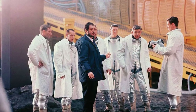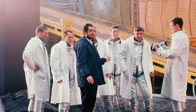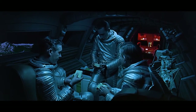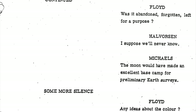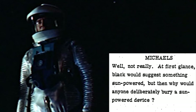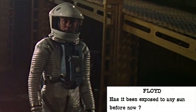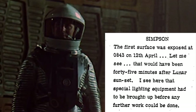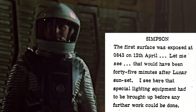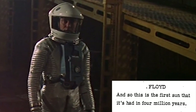Now Kubrick rewrote the script many, many times, but it is really enlightening to read some of the dialogue that was cut out. Perhaps the most fascinating exchange is from this scene, which ultimately contained no dialogue whatsoever in the final film. In the screenplay there is dialogue between the men, presumably over the radio, as they descend upon the excavated monolith. A cut excerpt goes: 'Any ideas about the color?' — 'Black would suggest something sun powered, but why would anyone deliberately bury a sun powered device?' — 'Has it been exposed to any sun before now?' — 'The first surface was exposed at 0843 on 12th April — 45 minutes after the lunar sunset. Special lighting equipment had to be brought up before any further work could be done. And so this is the first sun it's had in 4 million years.'